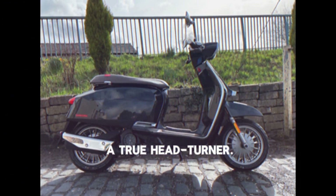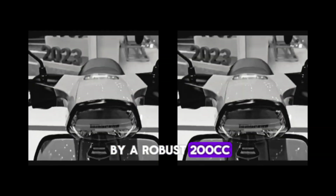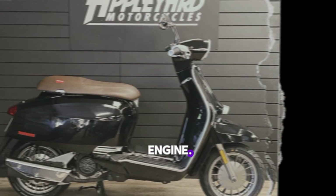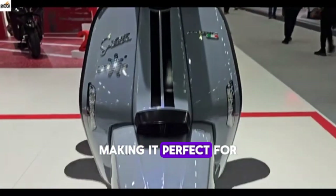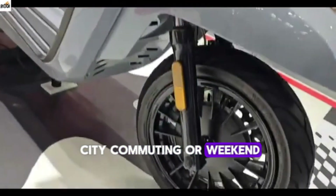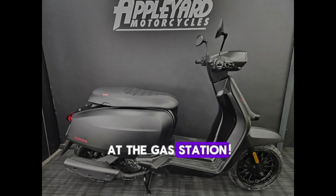Under the hood, the X200 is powered by a robust 200 cubic centimeters engine. It offers a smooth ride with impressive acceleration, making it perfect for city commuting or weekend adventures. Plus, the fuel efficiency is fantastic, which means fewer stops at the gas station.